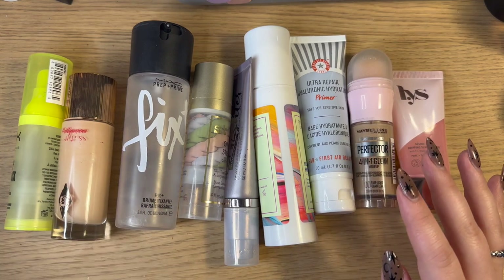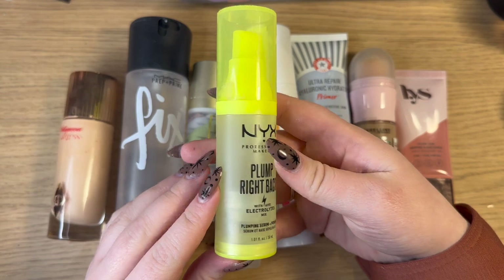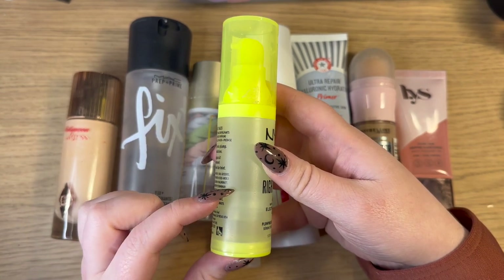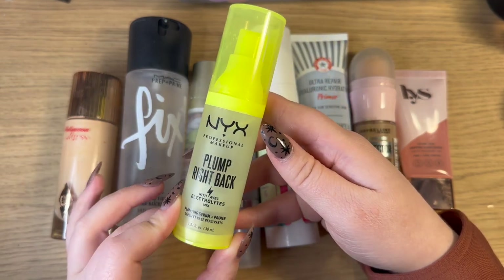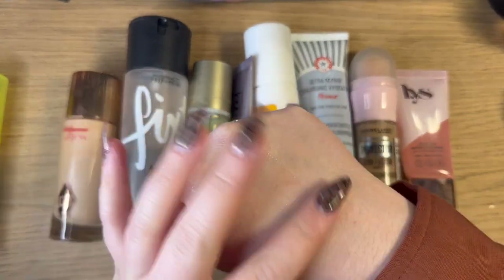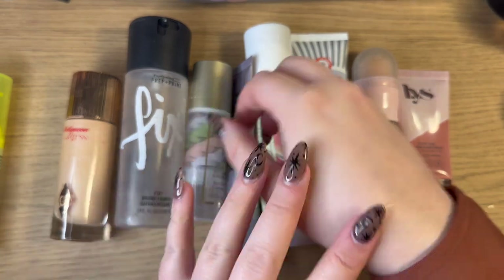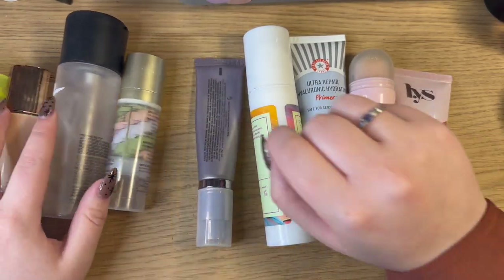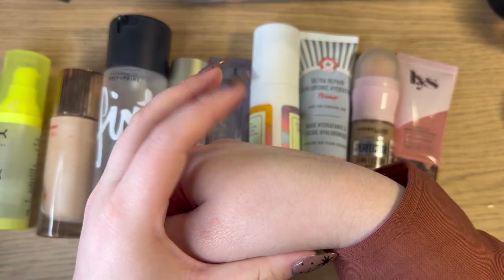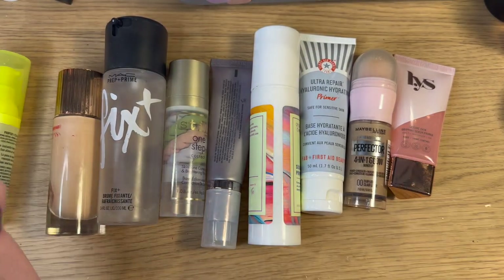Before I get into too much about it let's go ahead and start going through them. First one I have is this NYX Plump Right Back Primer. As you can see I have a little bit less than half of it used up — this is kind of where the airless pump lays. It is a gel primer so it's completely clear. It's really nice and hydrating and provides a nice base on my skin. It's not super tacky compared to some of the other ones like the Urban Decay one or the Milk Hydro Grip, but it does leave a little bit of a sticky base and I really really like it.